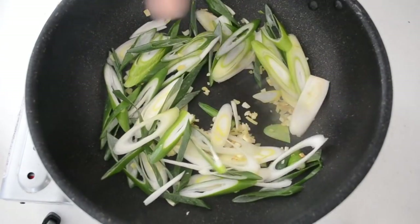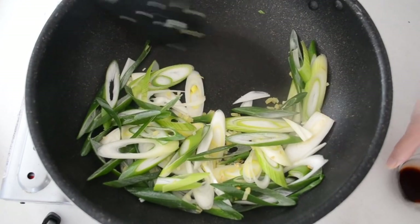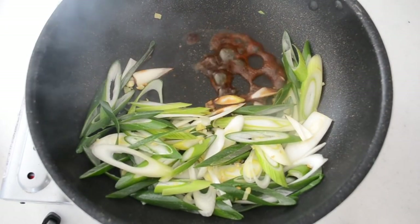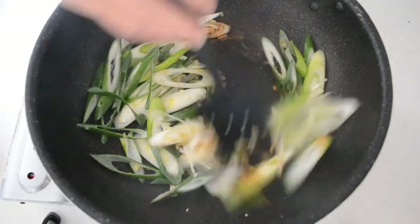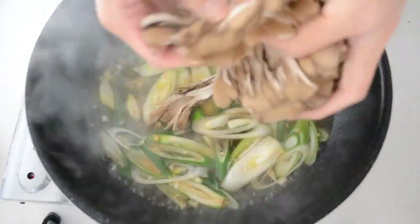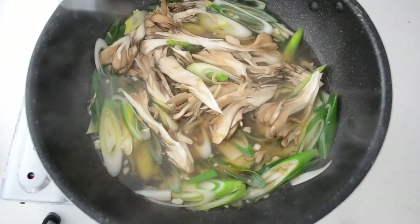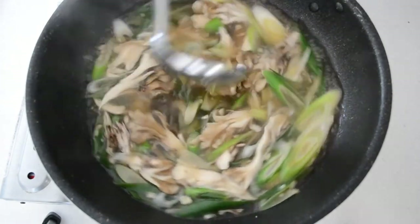Set your long green onion aside and add in the soy sauce. Cook until very fragrant. Then pour in the chicken broth. Add in maitake mushroom and cook until heated through. It's going to take only 2 to 3 minutes.